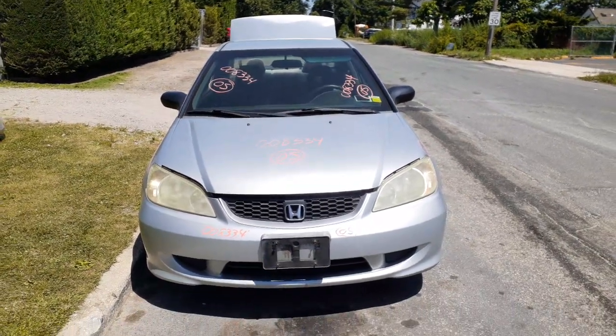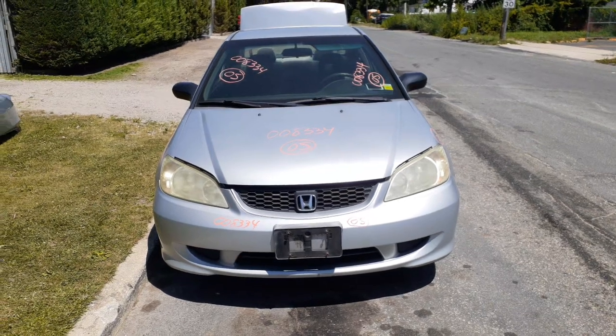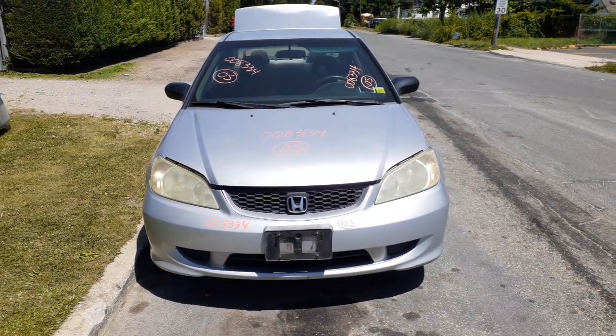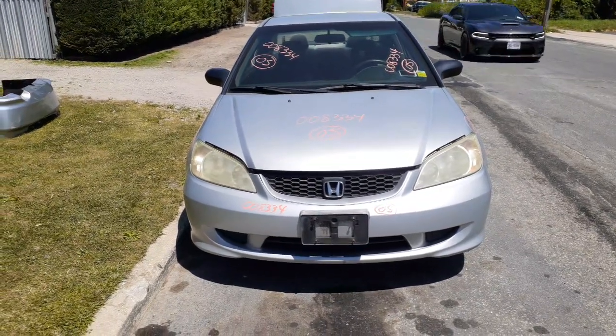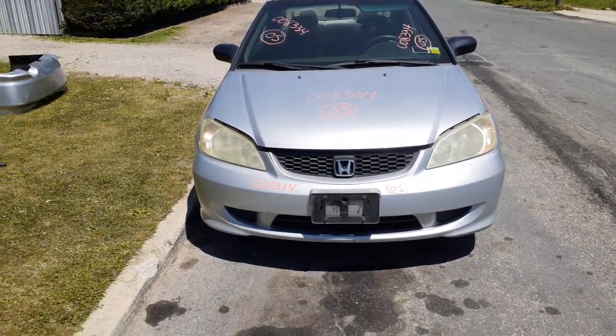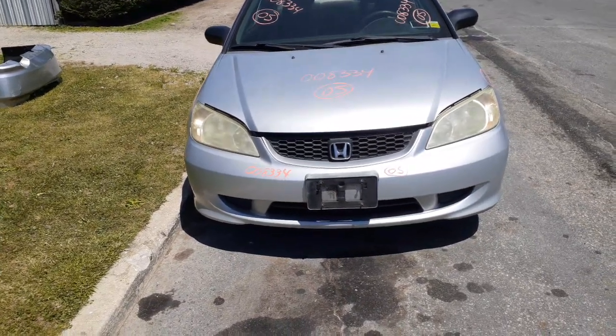Newest addition to the inventory: 2005 Honda Civic Coupe DX 1.7 automatic, stock number 8334. Original owner car, really nice shape, 158,000 miles on it. It's got a brand new transmission, went only 2,000 miles on it, came in running and driving.